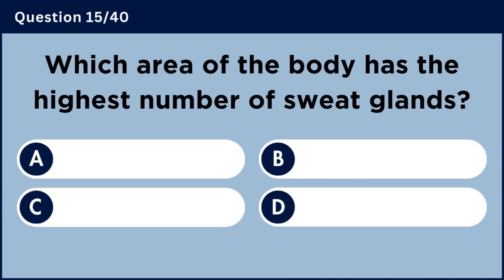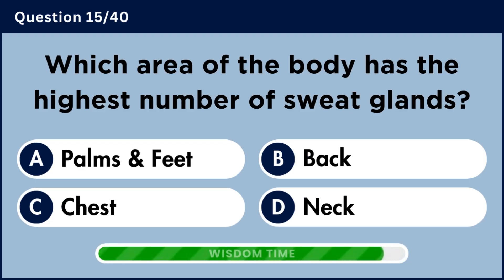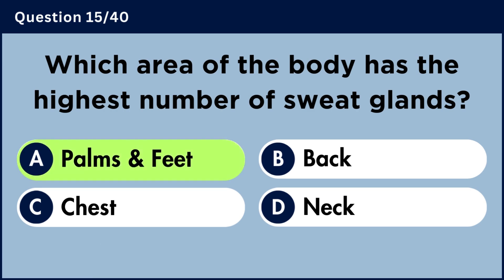Which area of the body has the highest number of sweat glands? Answer A: Palms and feet.